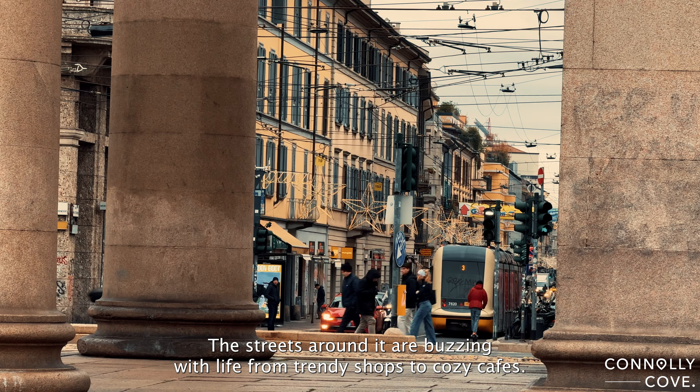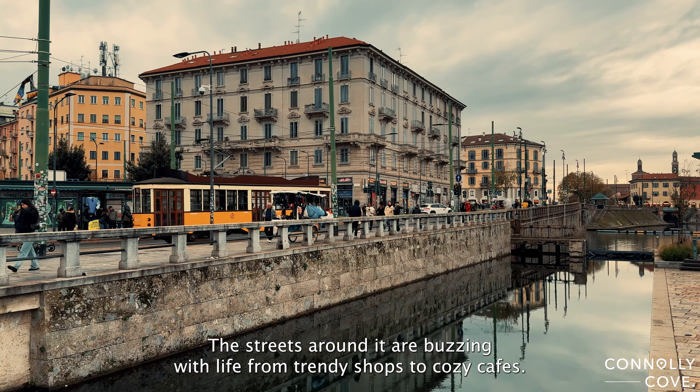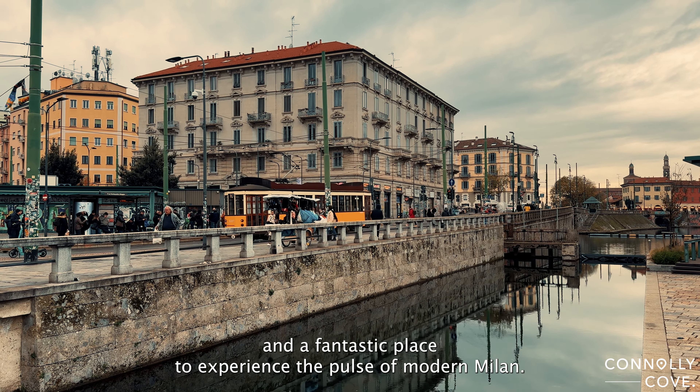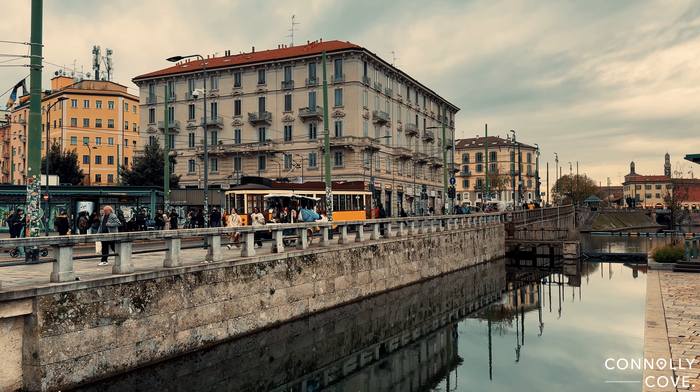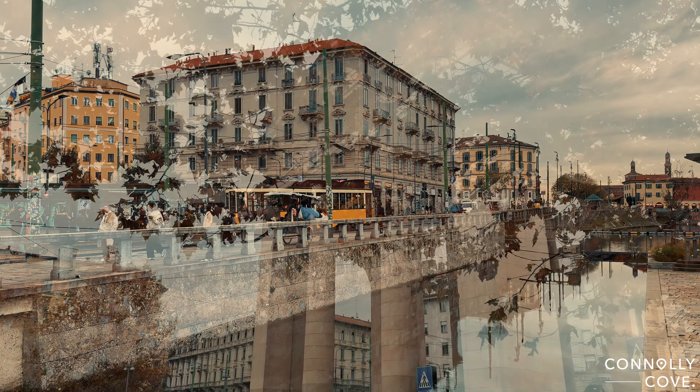Now let's talk architecture. Porta Ticinez is a stunning blend of Renaissance and Spanish styles. The intricate designs and grand arches showcase the craftsmanship of its time. It's like stepping back into history just by looking at these impressive structures.